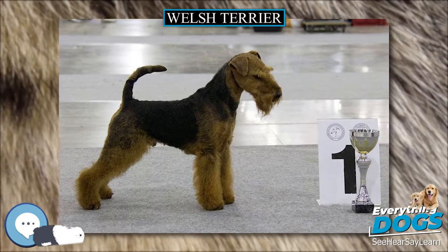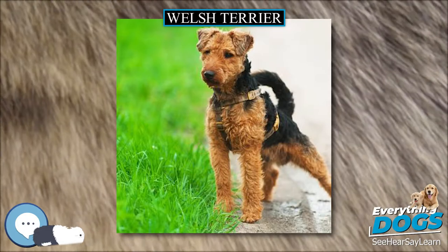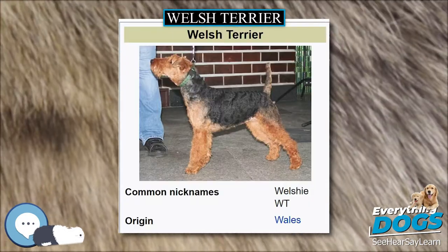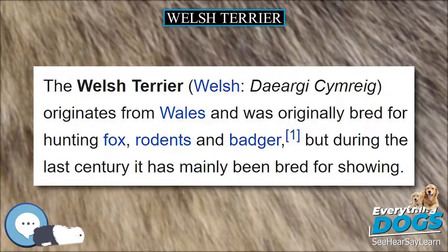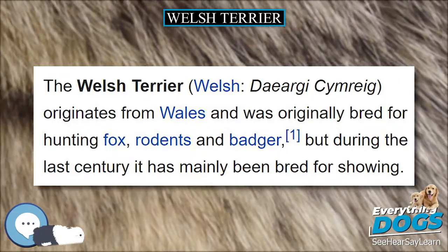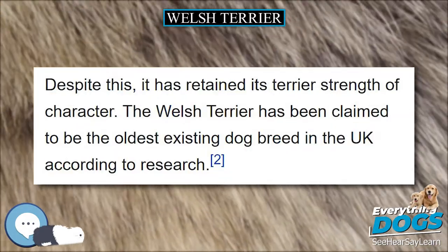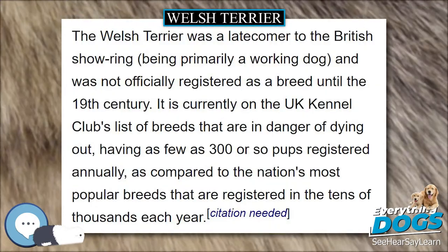Like other Terrier breeds, the Welsh Terrier enjoys digging. A Welsh Terrier is full of energy and requires regular exercise. A run around the yard during the day is insufficient. They become excited, and if bored, they may explore and potentially cause mischief and damage. Welsh Terriers need a challenge to keep them entertained — for example, they love chasing toys and love swimming, a good example being lake activities with their families.